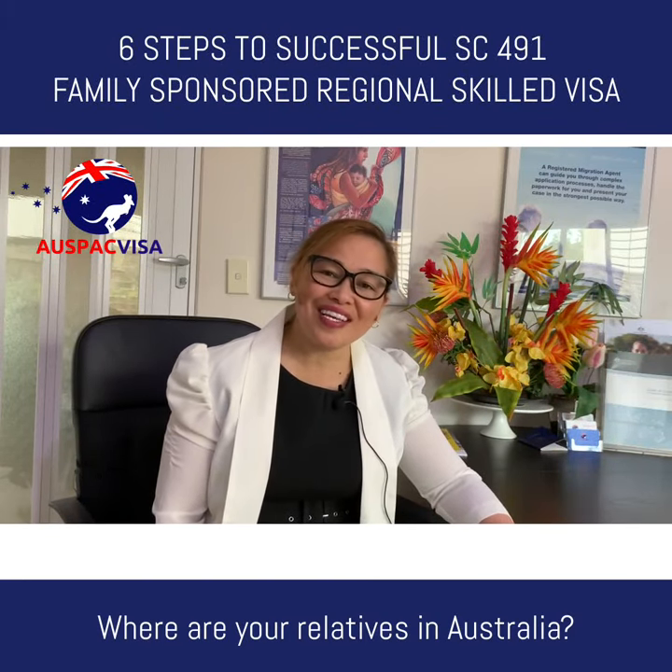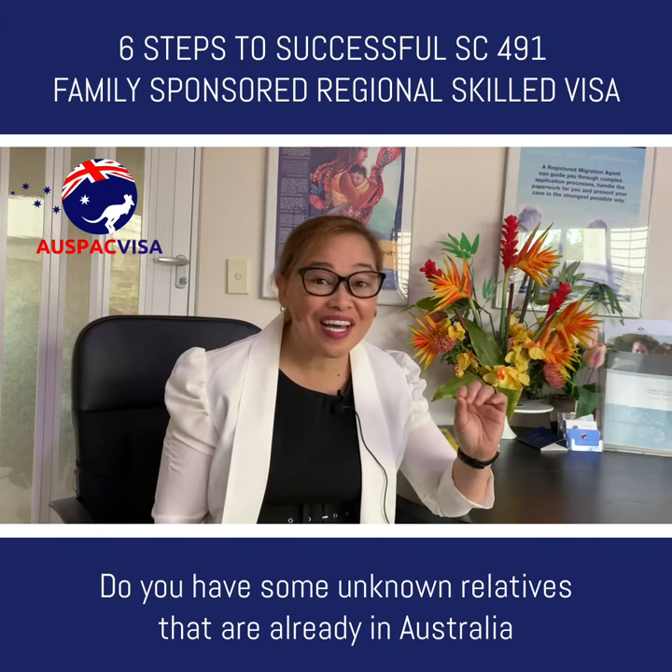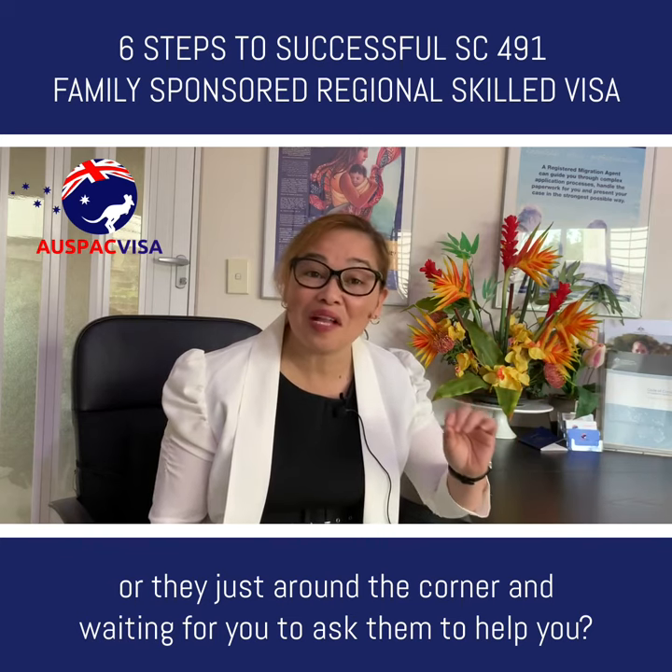Where are your relatives in Australia? Do you have some unknown relatives that are already in Australia, or are they just around the corner and waiting for you to ask them to help you?